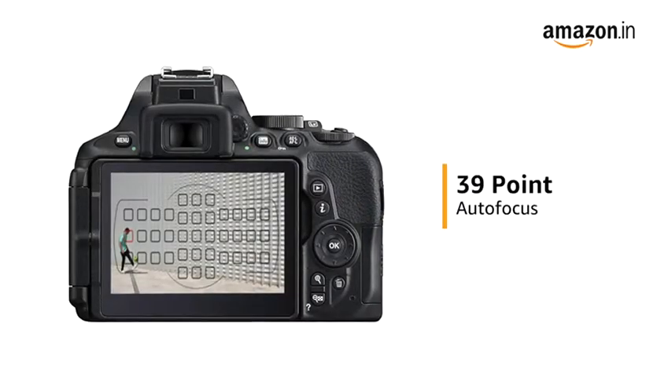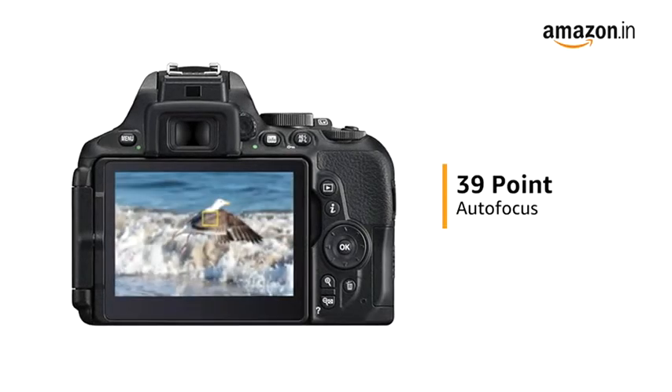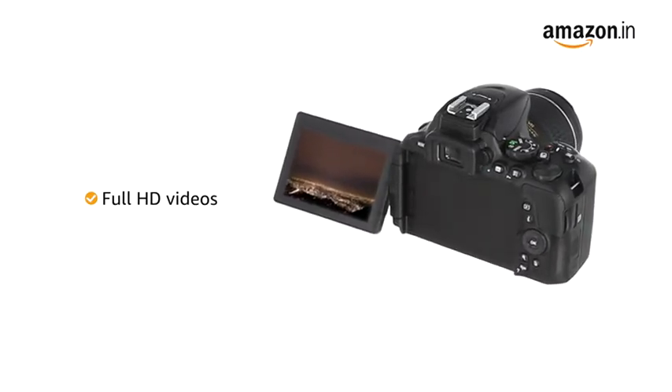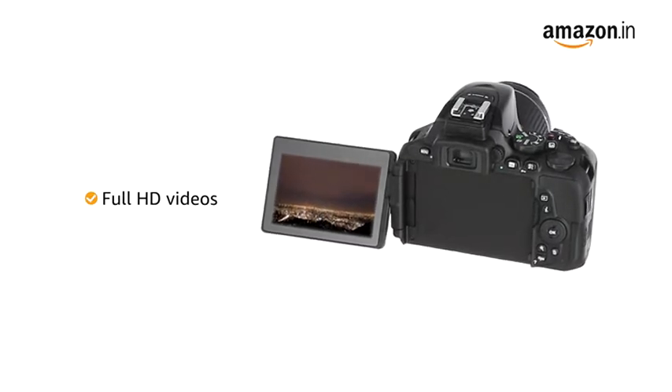The 39-point autofocus AF system covers a wide area of the frame to keep track of your subjects with high precision to give you a good shot. The Nikon D5600 camera can record full HD videos with selectable frame rates that give better precision and higher quality videos.